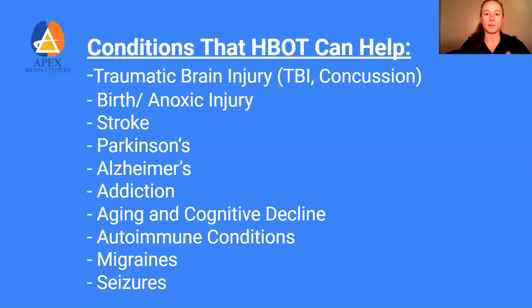Who can hyperbaric oxygen therapy help? These are the areas studied in a non-hospital setting: traumatic brain injuries, anoxic injuries, stroke, Alzheimer's, Parkinson's — many of which are based on inflammation, so reducing inflammation tackles a lot of these at once. Even aging, cognitive decline, autoimmune genes like MS, Hashimoto's, migraines, and seizures. There's a lot of different applications. If there's a topic you'd like to learn more about, please comment below so I can make another presentation on it.